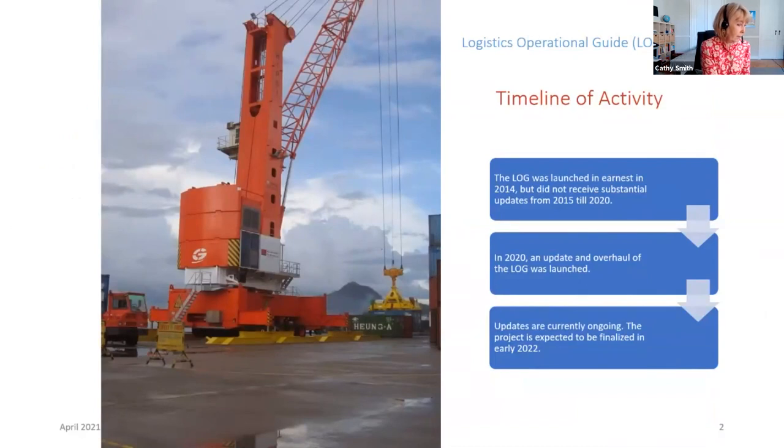The original development of the LOG started in mid to late 2014. It was built on a wiki-style platform that had information drawn from the logistics manuals of multiple humanitarian response organizations. Development of the initial LOG continued until about mid-2015, but between 2015 and 2020, there really weren't too many changes or additions.